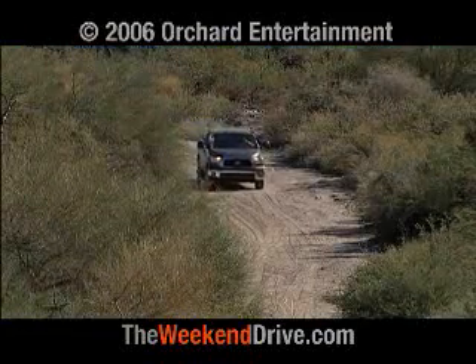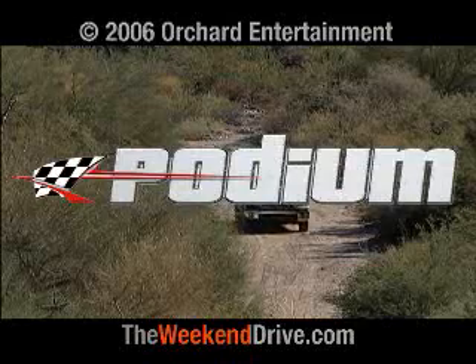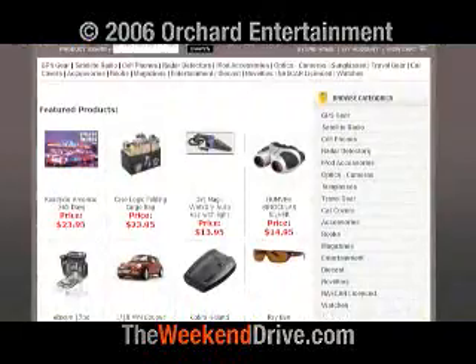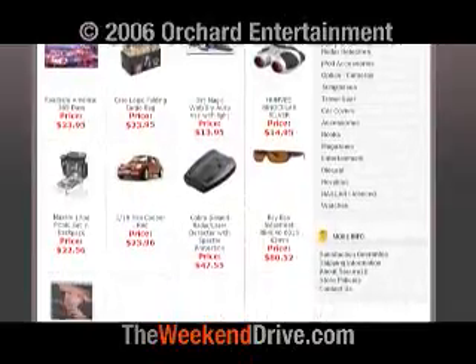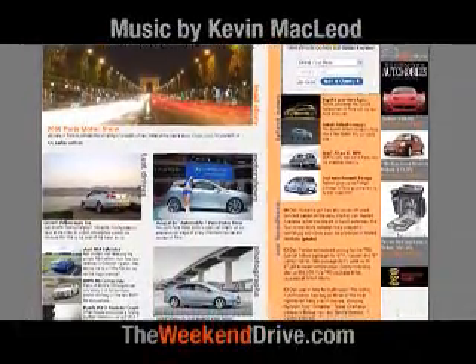This episode of The Weekend Drive has been brought to you by Podium Performance Group at PodiumPerformanceGroup.com — it's about winning — and the Gear Store at TheWeekendDrive.com for all of your automotive accessories and gifts for the car enthusiast. For the latest podcasts and car reviews, visit TheWeekendDrive.com.